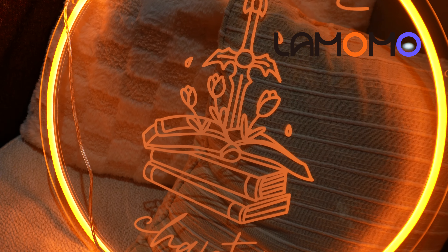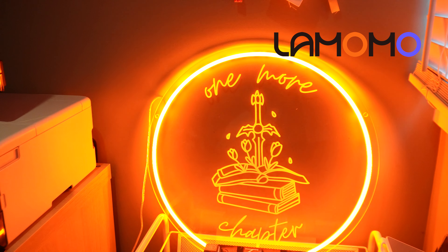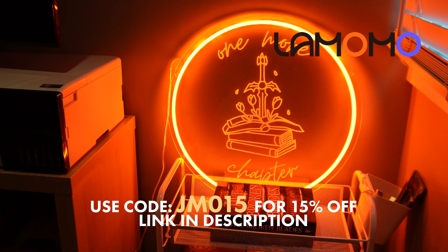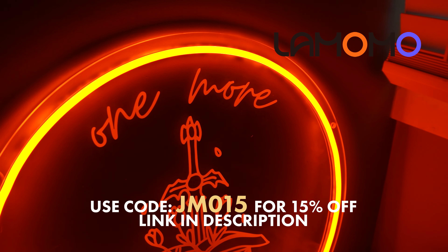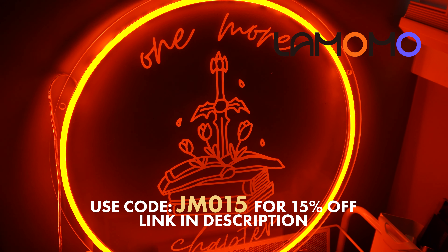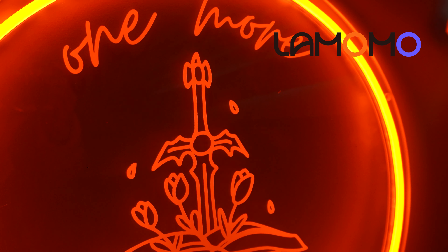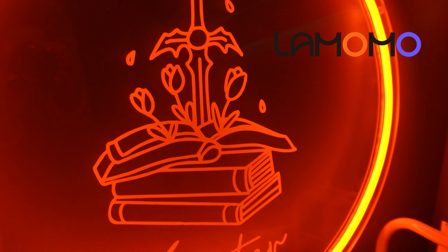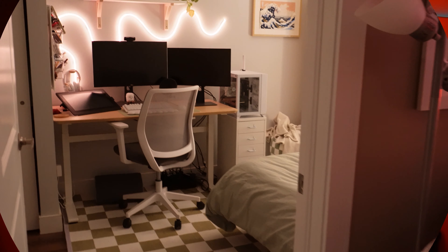I'm really impressed with the quality and the attention to detail. This neon sign was the perfect addition to my TBR book corner in my home, and it gives such a warm and cozy vibe while I relax and read at my favorite reading spots. Check the link in my description for La Momo — if you use code JM015 you will get 15% off your next order on a customized neon sign. Thank you so much to La Momo for gifting me this beautiful piece and collaborating with me on this video.